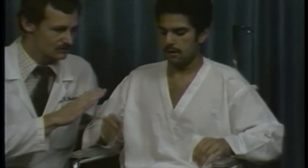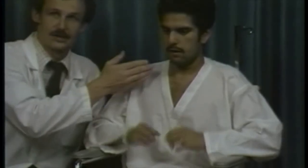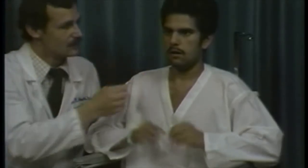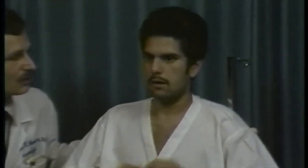The tremor involves predominantly the upper extremities, but is also present in his head and neck musculature. You can see it in the jaw, and it also involves, to some extent, his tongue. The tremor has interfered significantly over the course of his illness with his ability to swallow and speak.